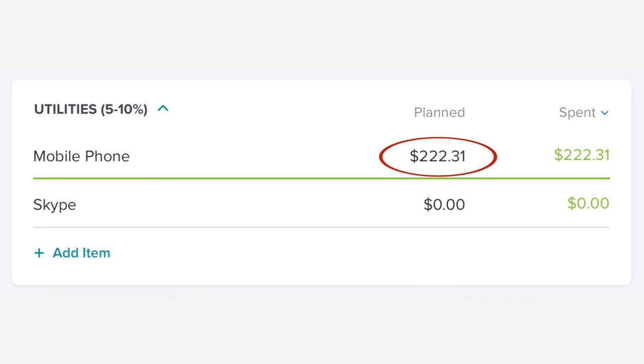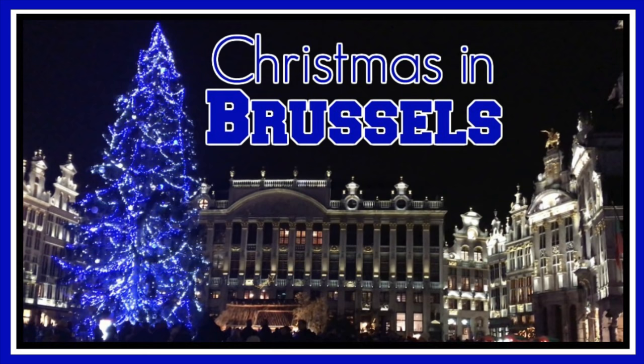Next on the list we have our utilities category. In our utilities category we spent $222.31 on our cell phones. Don't freak out on this one — that was my trip to Belgium for work. I took my cell phone with me and used it to do YouTube stuff, not wanting to use the hotel's Wi-Fi. So I created a hotspot and a lot of the amount over normal is actually roaming charges from when I was in Belgium.